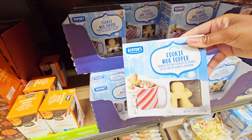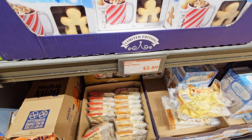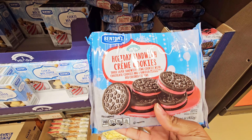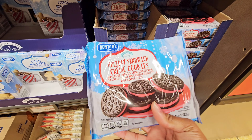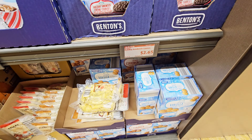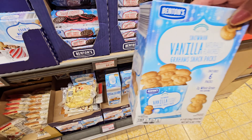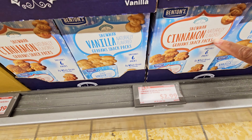They got these cookie mug toppers for $2.99. The holiday sandwich cookies — chocolate cookies and a vanilla one with red food coloring — those are $2.69. You have these vanilla graham snack packs, there's six of them, snowman shaped — those are $2.99, and then cinnamon ones too.